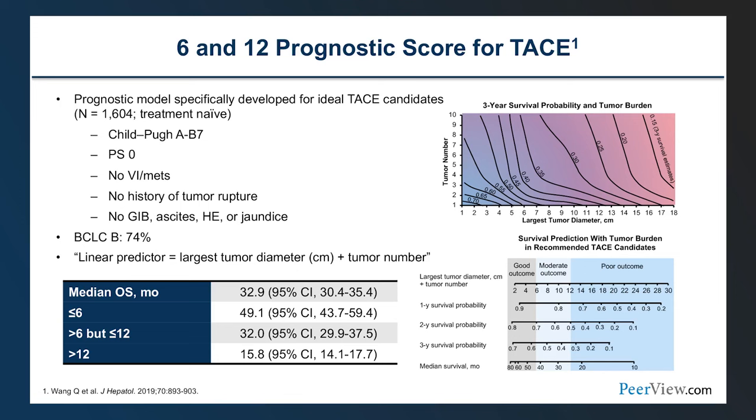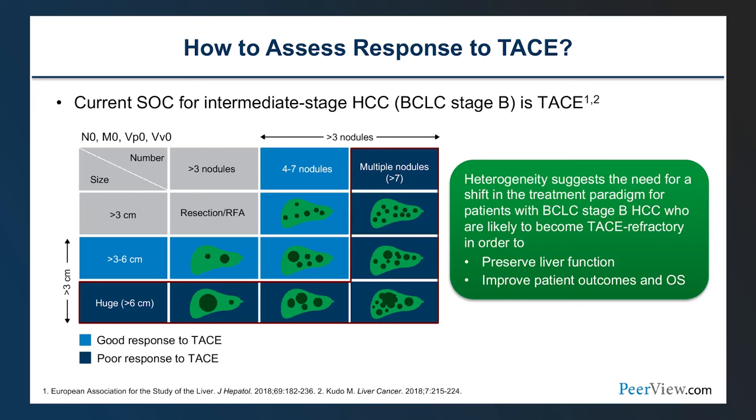Historically, the local regional therapy landscape dominated in BCLC-B intermediate disease and fell off in the advanced setting, while systemic therapies dominated in advanced disease with little role for LRT. This is now changing with new data. When thinking about prognostic scores for chemoembolization — the worldwide gold standard for LRT — the '6 and 12' prognostic score, which examined over 1,500 patients, looks at the linear predictor of largest tumor diameter plus number of tumors. Scores below 6, between 6–12, or above 12 correspond to decreasing overall survival.